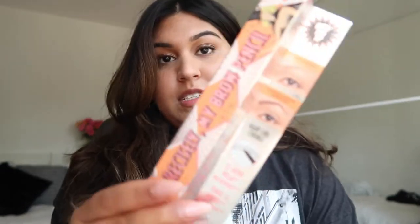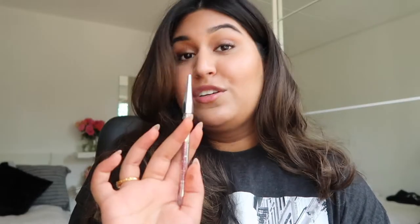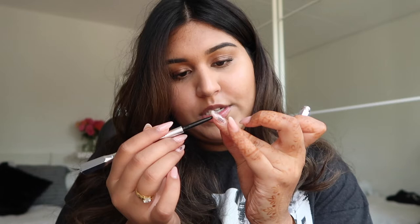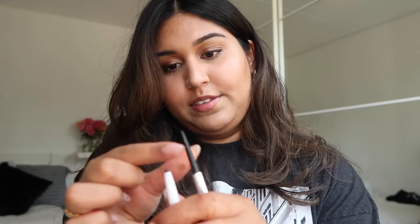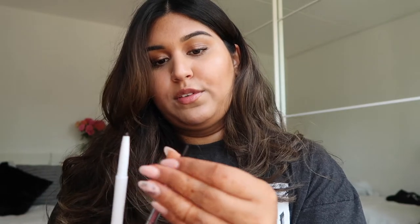The next three products are repurchases — I finished them a while back and it was time to repurchase. The first is the Precisely My Brow Pencil from Benefit. I've used this in the past and really enjoyed it because you can make really natural strokes. The tip is really fine and nice to use, and it has a spoolie on the other side. You can see how fine the tip actually is — it creates the illusion of tiny hair strokes. That is definitely a recommendation from my side.